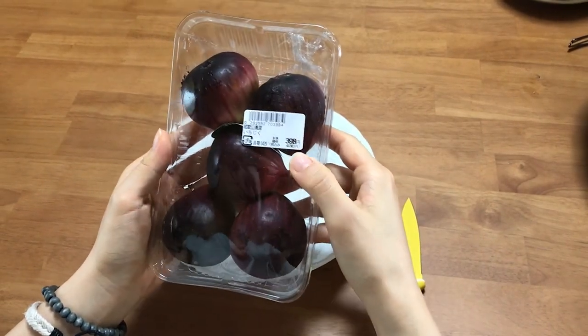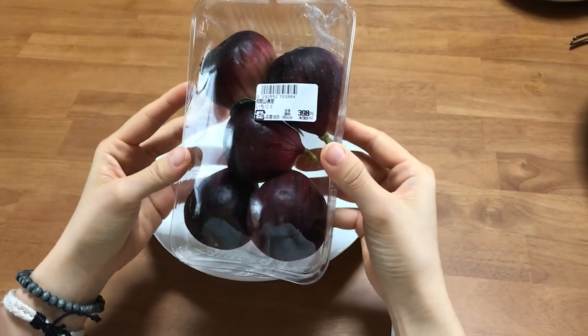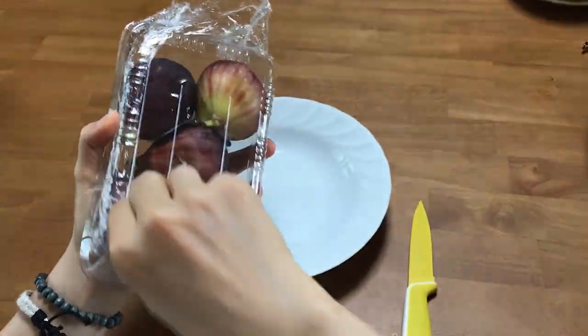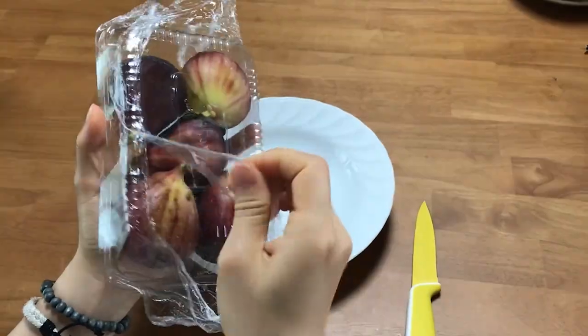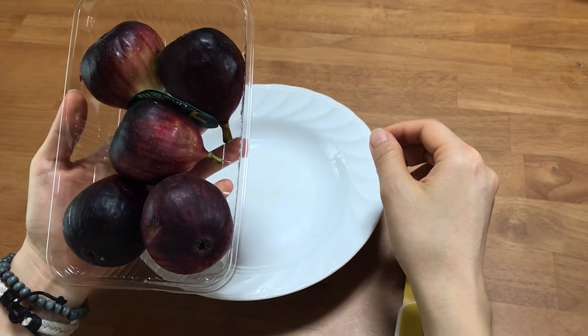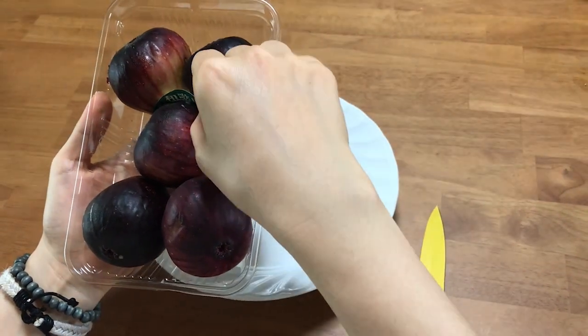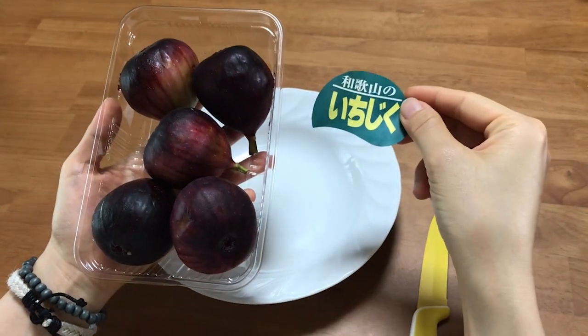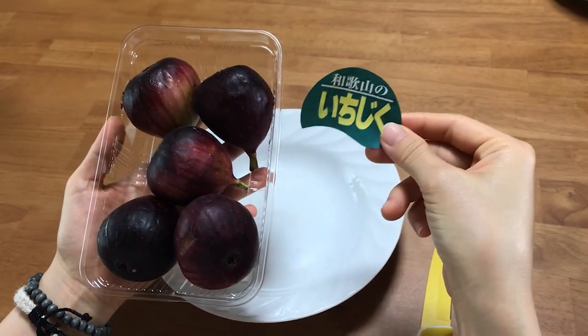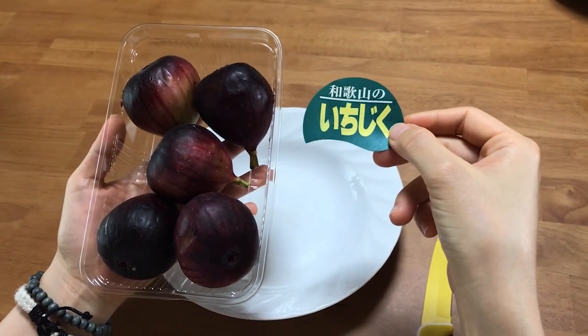Hajime maso Ichijiku! Bây giờ mình bắt đầu mở cái bọc này ra. Hộp Ichijiku này mình mua ở siêu thị gần nhà. Trong này có nhãn ghi sản phẩm của Wakayama — Wakayama là thành phố thủ phủ của tỉnh Wakayama ở vùng Kansai.